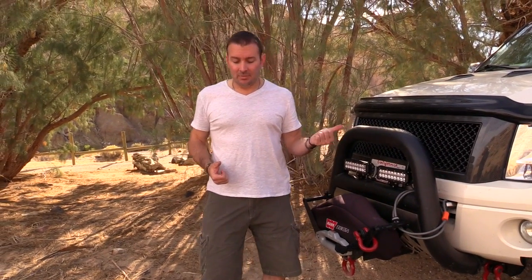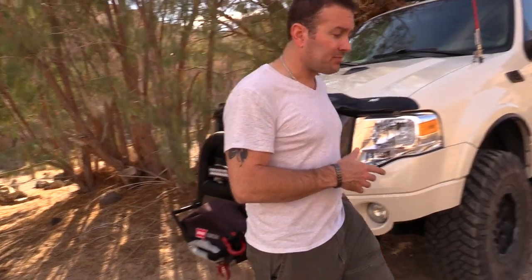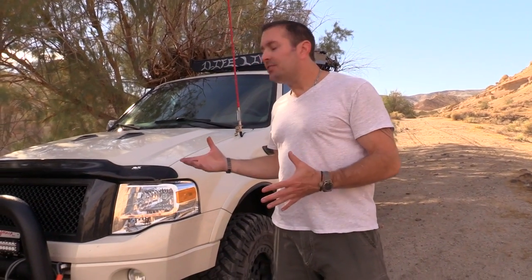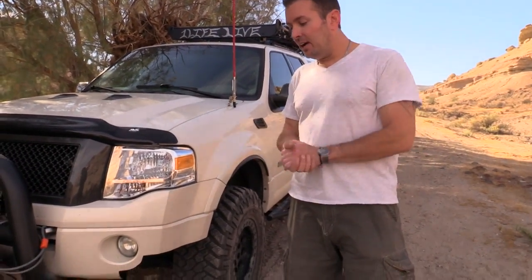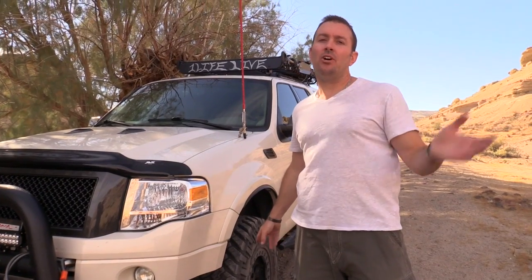I go off-roading a lot because I'm a writer. I have a website — JL Ziering — and I write the False Rally But True series. I get outside a lot to do research, which is why I started building my off-road vehicle and looking into all aspects of off-roading, all the safety concerns, and all the knowledge that goes into it, even down to understanding air pressure in your tires.